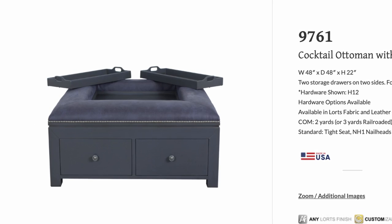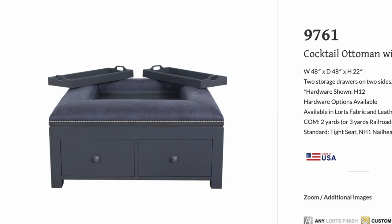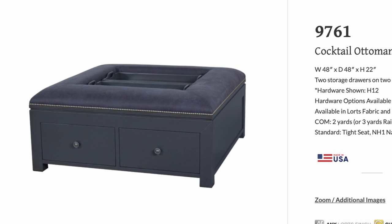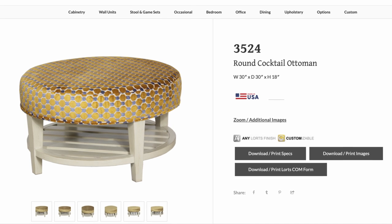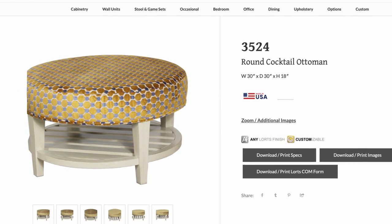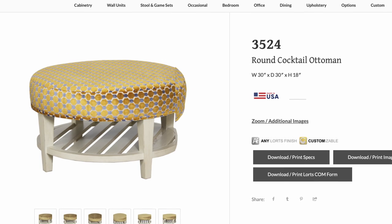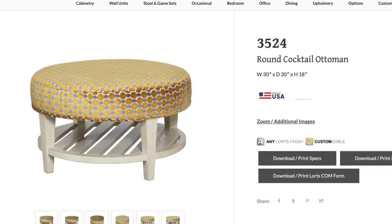We have two ottomans in the group. The 9761 has storage, has two serving trays in the center that can be utilized when you're entertaining, and the upholstered sides are perfect when you need an extra seat or two. The 3524 is a fun little round ottoman that can be playful and useful given the right fabric and finish combo, but it can also be a very sleek addition to any makeup or bedroom suite.